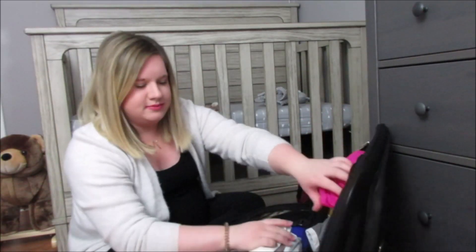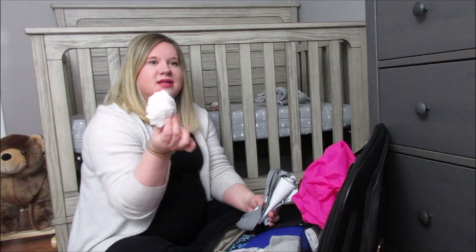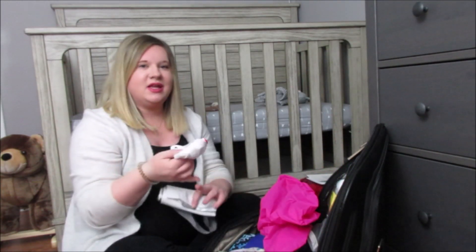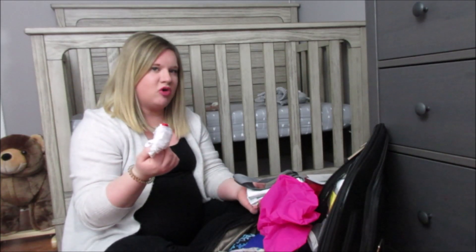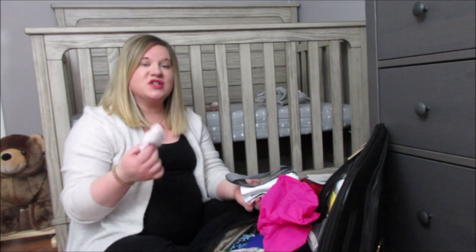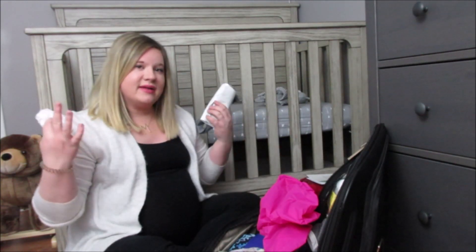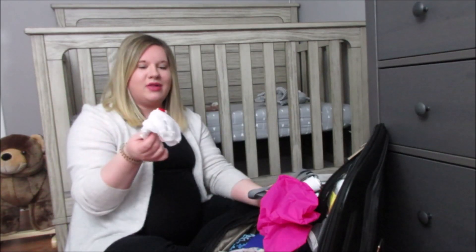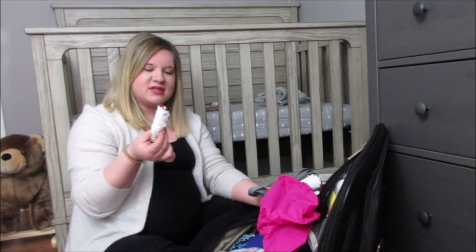I have a plastic bag because since we have two dogs — Haley and Hank — we want to make sure they are used to his scent before we bring him home. We were told we should bring his first swaddle that he gets put into after he's born, so it has all that amniotic stuff on it and the dogs get a really good scent of him. So I brought this plastic bag for my husband so he can bring home the first swaddle for the dogs to smell.